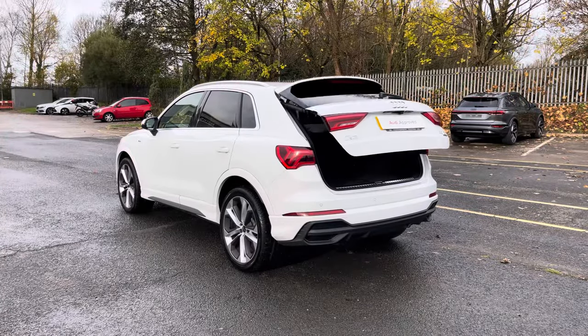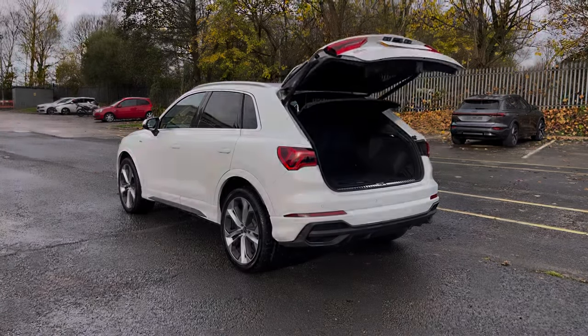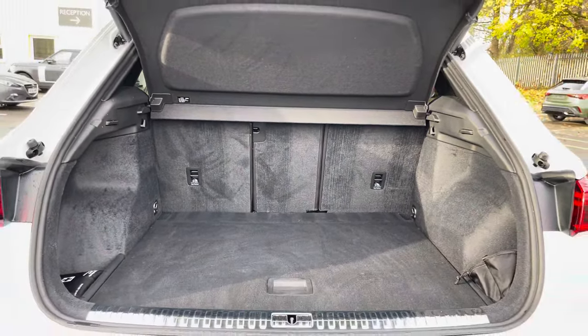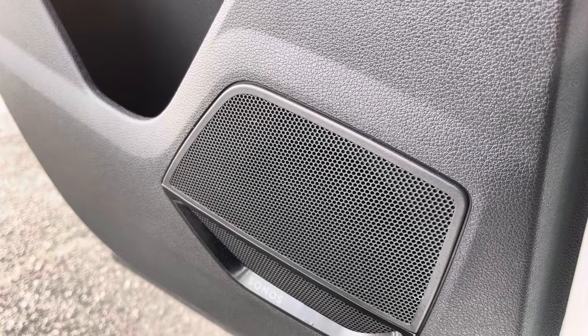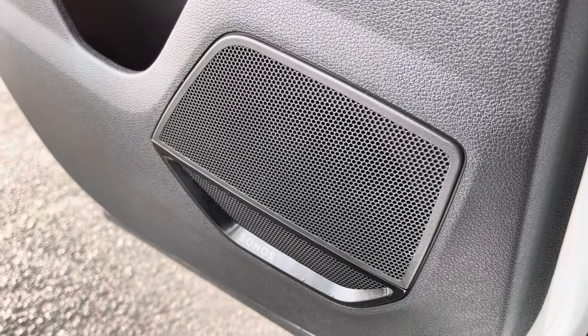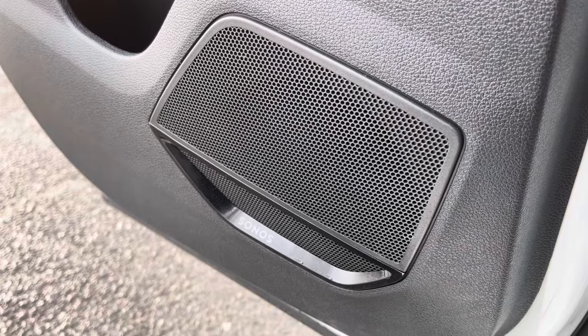This is alongside an electric tailgate that reveals a spacious 530-litre boot capacity for all your travel essentials. This Q3 also comes with a Sonos 3D premium sound system that delivers crisp audio for you and your passengers to enjoy.